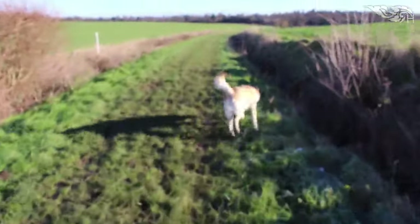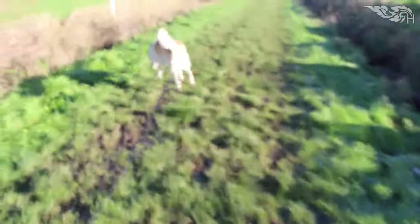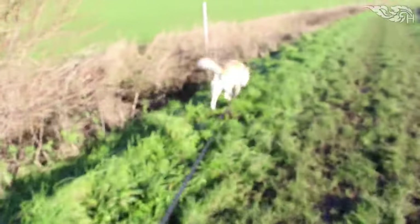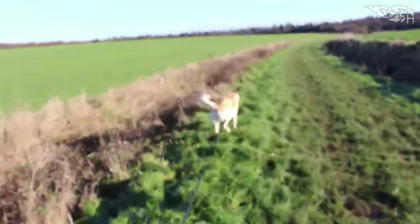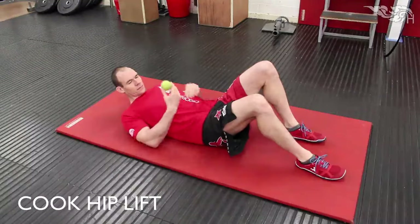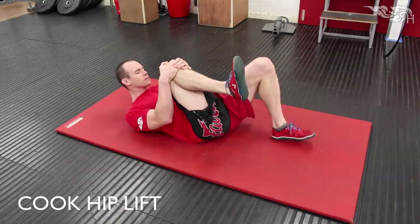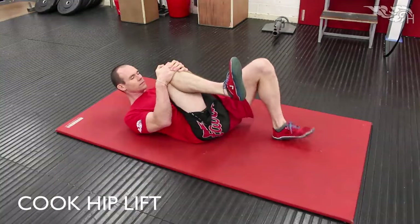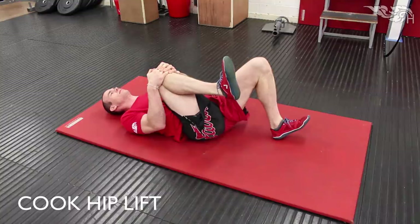In terms of what you can do and how you can check what's weak, one of my favorite exercises for the hips is the cook hip lift. It's both a diagnostic and a corrective movement. If you practice that one, I'll post a video to that at the end of this one.